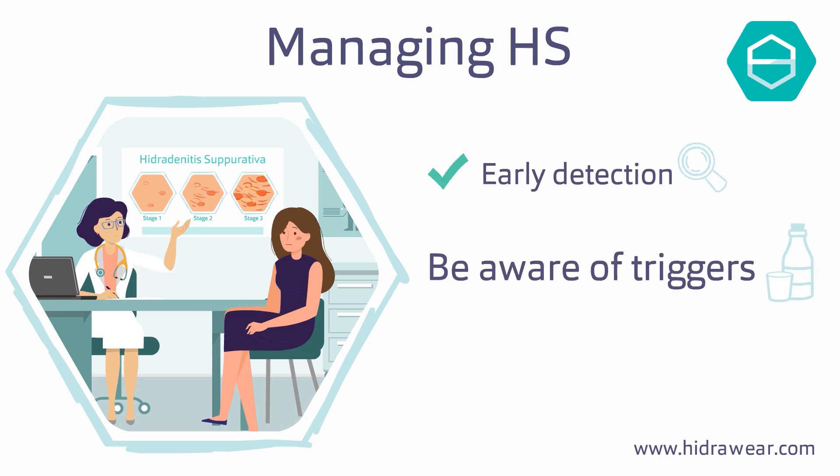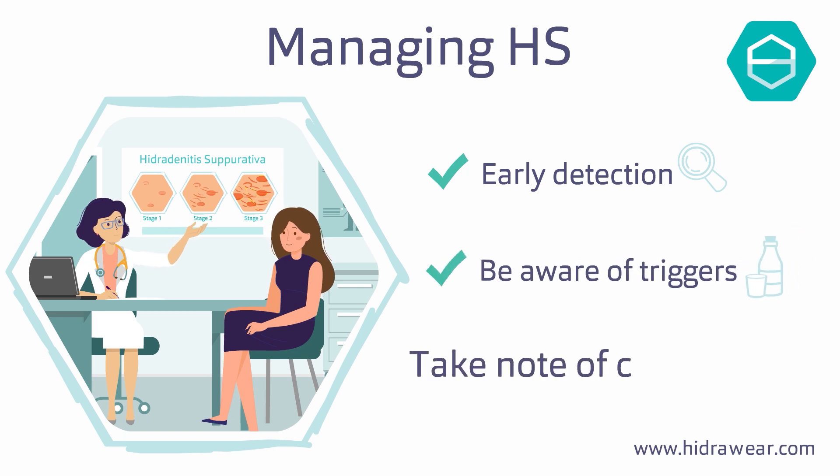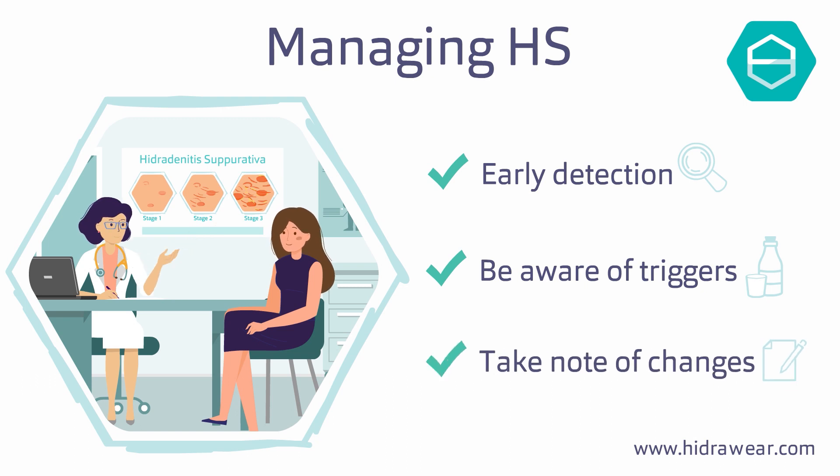Some people also have triggers — certain foods and stress can trigger a flare-up. Take note of any changes in abscesses, like enlargement or reddening of the area, and keep your doctor informed.